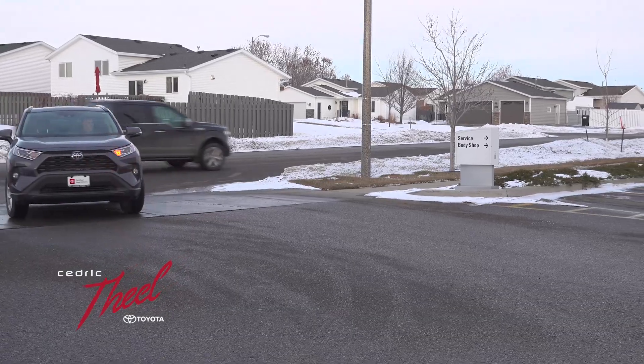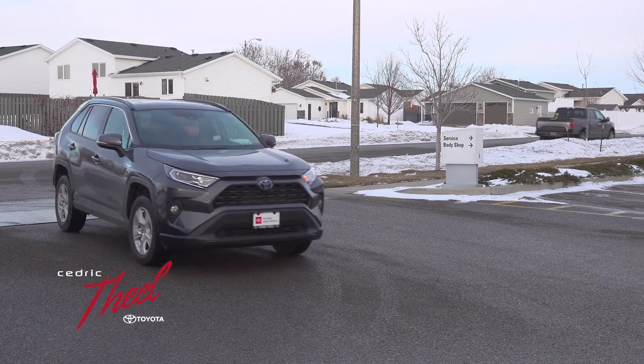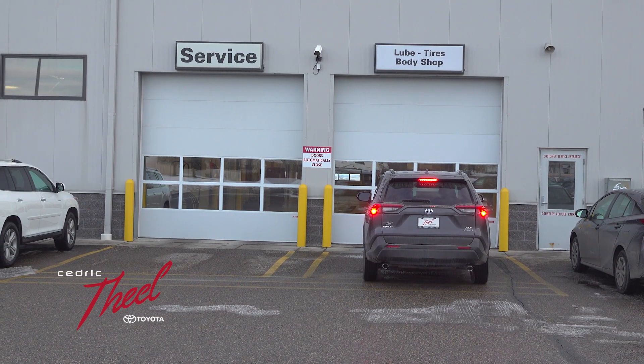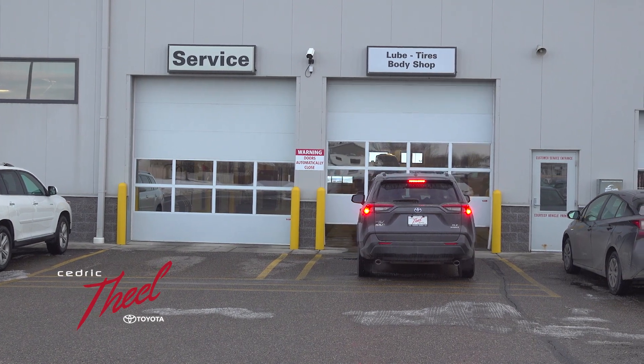Follow me. All you guys have to do is pull into the east driveway — it's the second driveway to our building by the service and body shop sign. Pull right up to one of our big doors that is labeled lube or service.